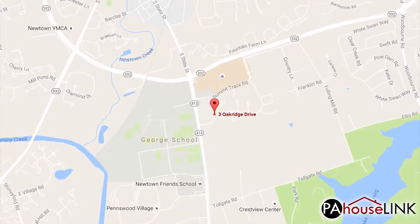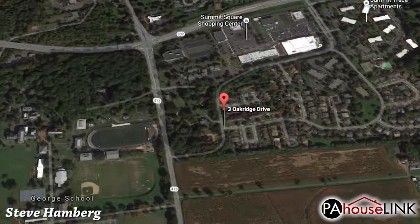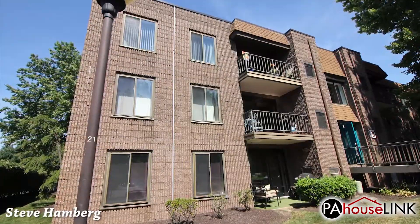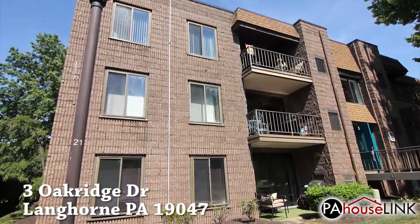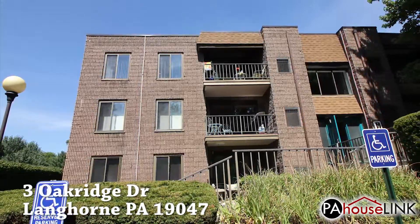Hello and welcome to a PAHouselink.com video walkthrough. My name is Steve and I'll be your guide as we take the first look at one of our coming soon foreclosure properties in Langhorne, PA. This video takes us to 3 Oak Ridge Drive, Langhorne, PA 19047.